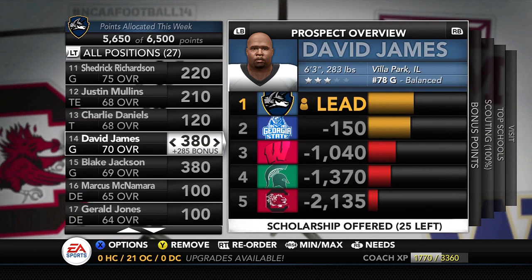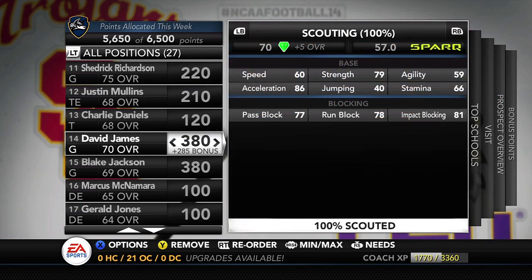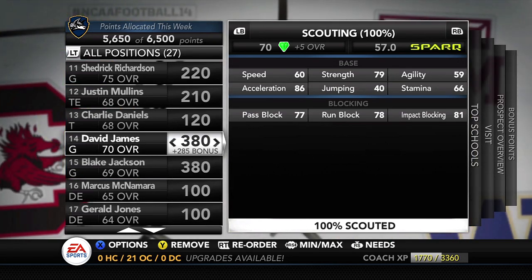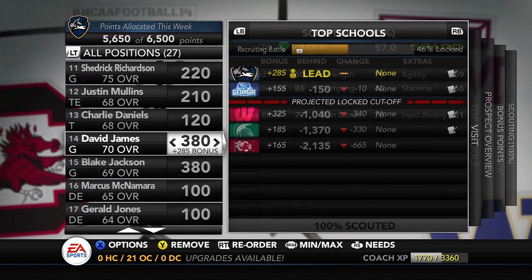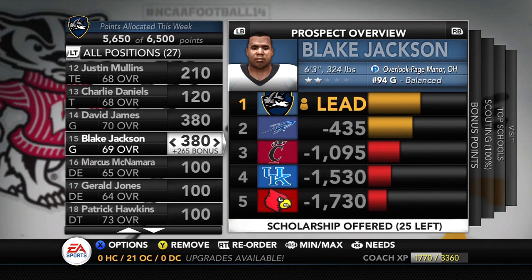Moving on to guard David James — another guy I like a lot, and Georgia State is making this a bit of a race to the finish line. He's the number 78 guard, a gym, with 79 strength, 77 pass block, 78 run block, and 81 impact — a pretty strong player. We're starting to pull away from Georgia State, as they're falling behind by 10 points now. We're putting 380 points plus a 285 bonus into him.